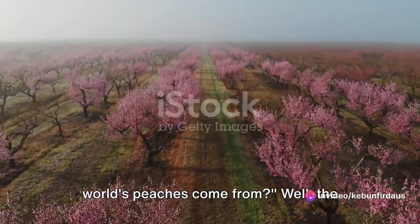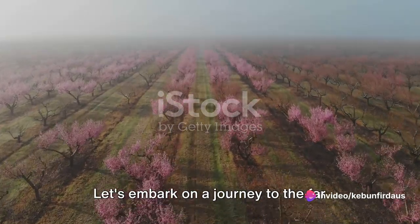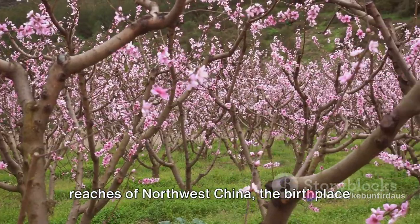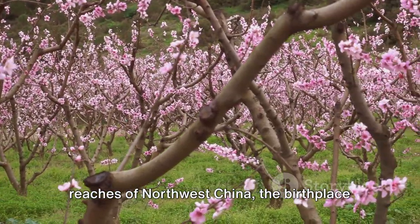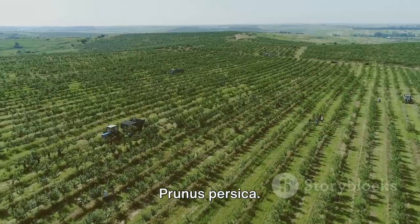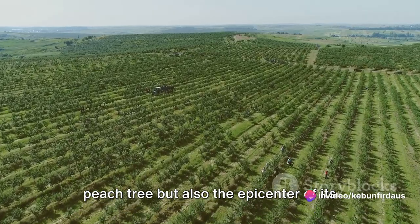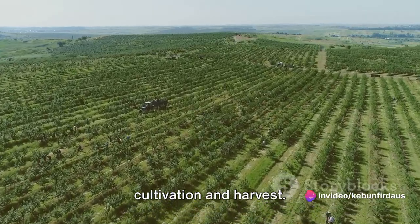Have you ever wondered where most of the world's peaches come from? Well, the answer might surprise you. Let's embark on a journey to the far reaches of northwest China, the birthplace of the peach tree, scientifically known as Prunus persica. This region is not only the home of the peach tree, but also the epicenter of its cultivation and harvest.